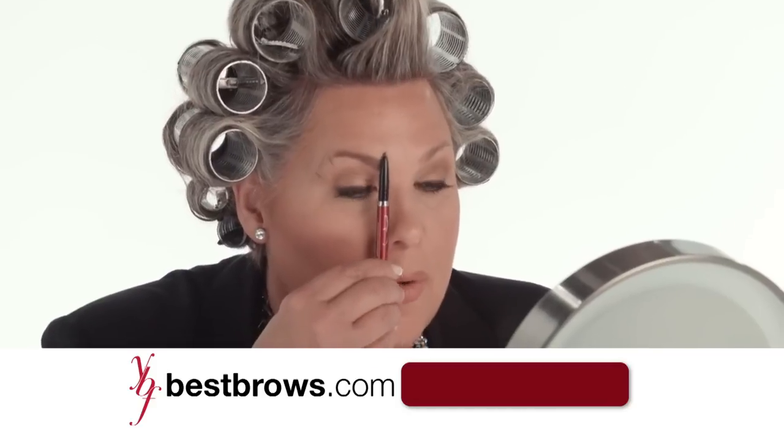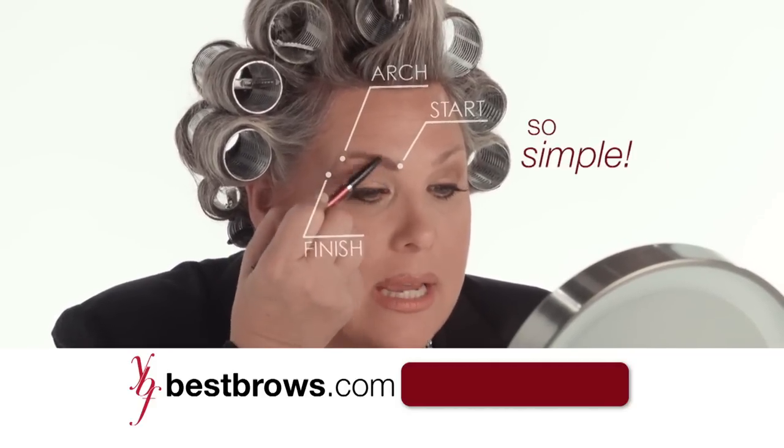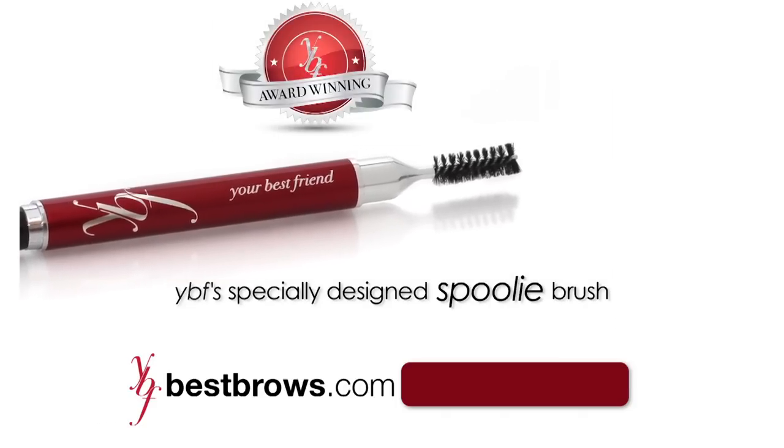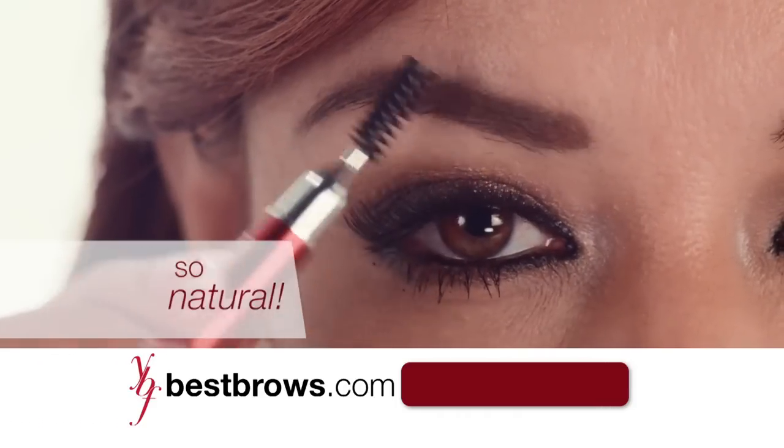It's goof proof. Start, arch, and finish. It goes on easy, looks real, and stays on. And the spoolie brush is what makes it look like real hair.